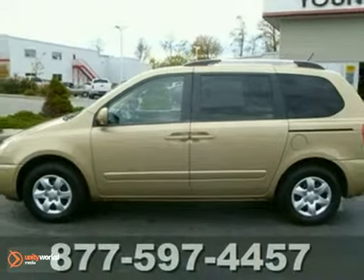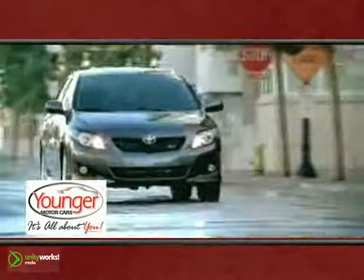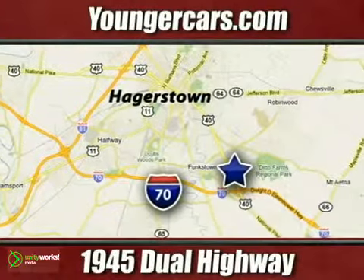Come in and take a look at this Kia for yourself. It's all about you at Younger Motor Cars, delivering satisfaction and quality selection. Visit us today at 1945 Dual Highway in Hagerstown, Maryland.